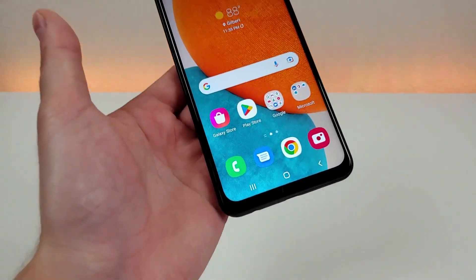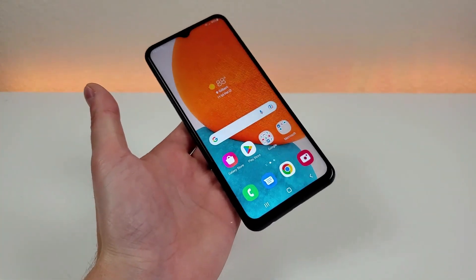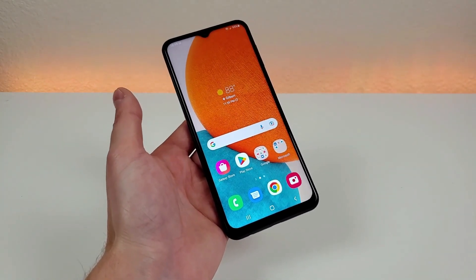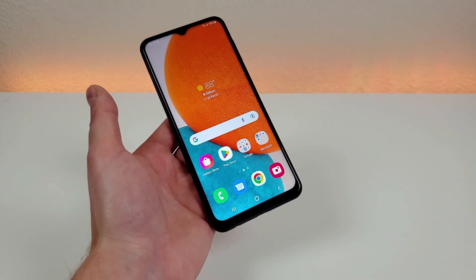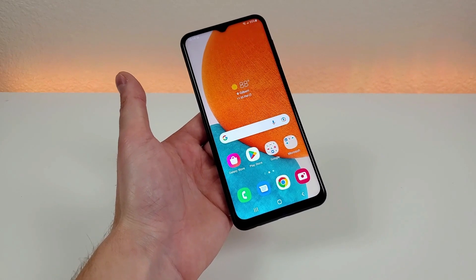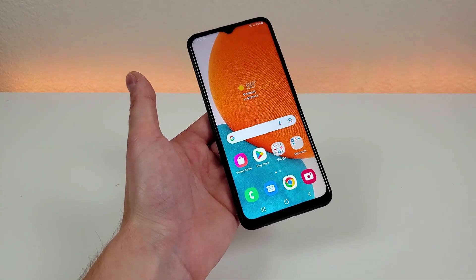Definitely very premium. The display itself is 1080p, with a PPI of 400, a 20-by-9 aspect ratio for a more narrow but taller form factor, and an 82.5% screen-to-body ratio. We do have a water drop notch up top and a little bit of a thicker bottom bezel, but overall this device has a very large display panel, really making it ideal for content consumption.